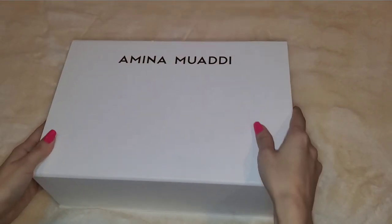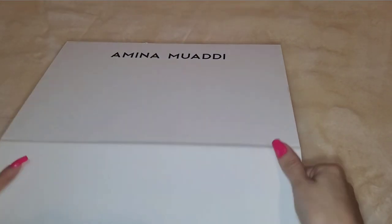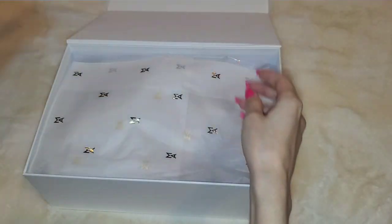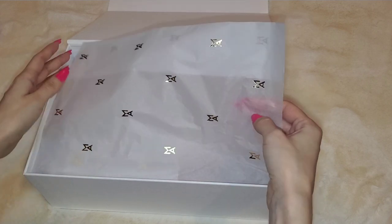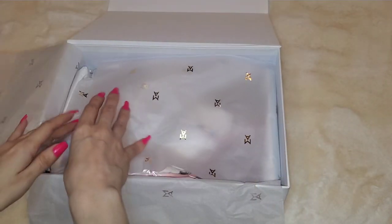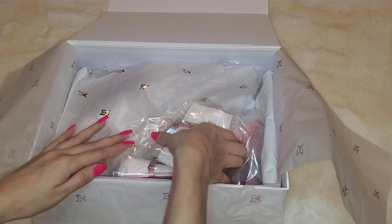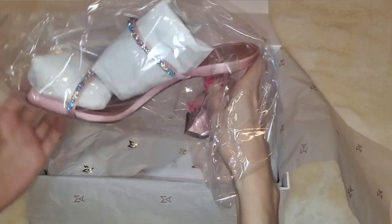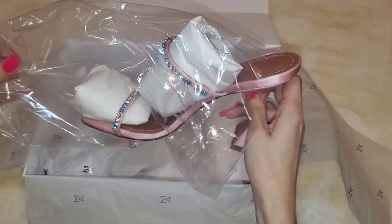Up next are these Amina Muaddi shoes. Also picked these up at a great sale. Ooh, this is fancy — I wish I could use this as a pillowcase. I think I paid like below $400. Nordstrom was having an amazing sale. These are called Gilda. Ooh, these are nice. Let me take these out so you guys can see them in a full view.